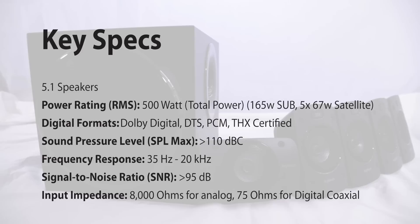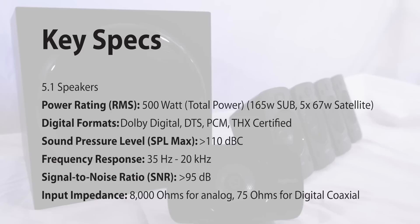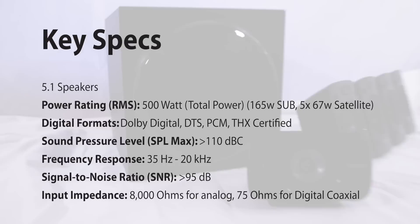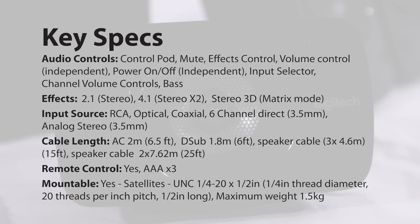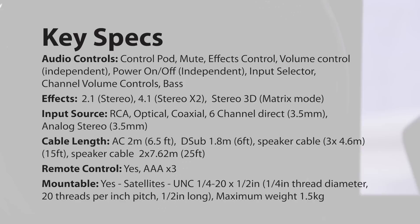Here's a list of key specs for the Z906. It's a 5.1 system that has 500 watts of total power. It can be set up in a 2.1, 4.1, or Stereo 3D matrix mode. It boasts Dolby Digital, DTS, and PCM audio. Sound pressure level is rated up to 110 decibels. Frequency response is amazing from 35Hz to 20,000kHz, while signal-to-noise ratio is weighted to 95 decibels. It has quite a range of input options, including RCA, Optical, Coaxial, 6-channel direct 3.5mm jacks, and Analog Stereo 3.5mm jacks. It does include a remote control, and yes, it comes with fantastic Duracell batteries.